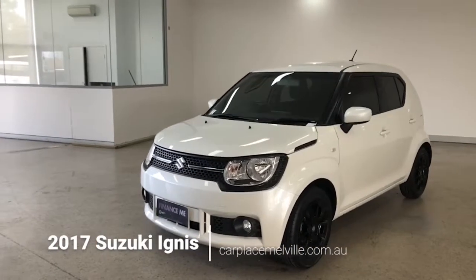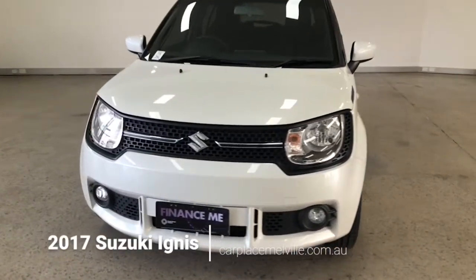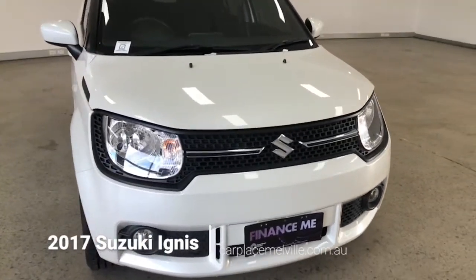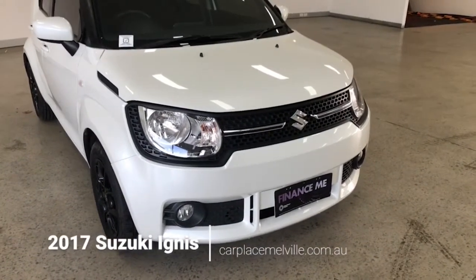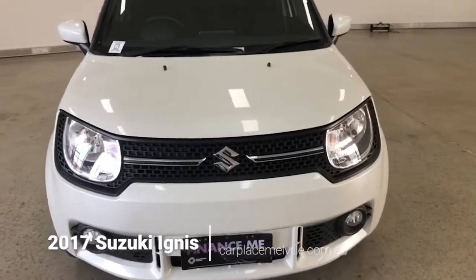Beginning with the front-on view, let me list off the car's key features. Inside we have eight airbags, ABS brakes, a four speaker stereo sound system, cruise control, central locking, and GPS satellite navigation.